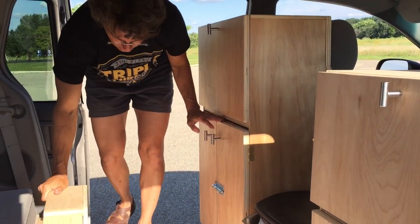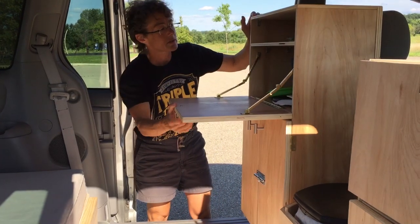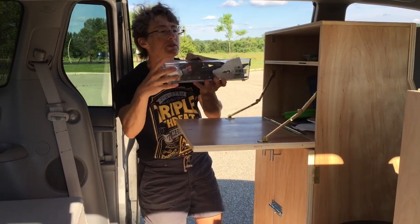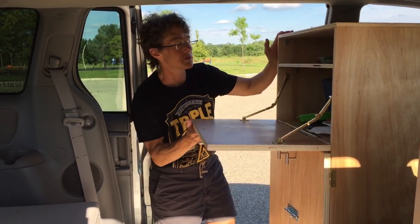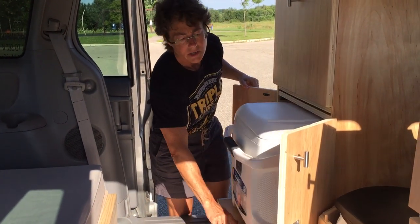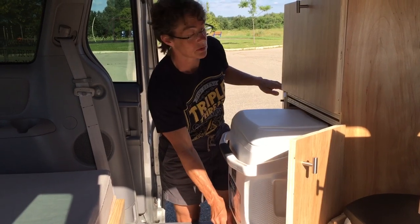Here we have the cooler container. This is another writing desk. We've got our pots, pans, dishes, and silverware in this upper shelf here. There's still plenty more space for little odds and ends as you need them. Below here is the cooler — it comes out on a slide. The slides I put in are rated to a little over 100 pounds, so you can access your cooler, pull it in and out, no problem.